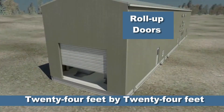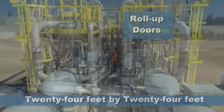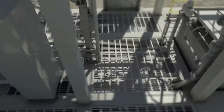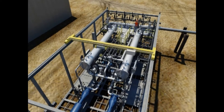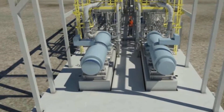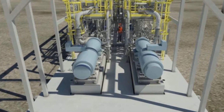Our designs incorporate standard 24 feet by 24 feet roll-up doors enabling maintenance crews access to all major components. Two certified overhead cranes are also standard equipment, which simplifies the removal of process components for servicing. Laydown areas are built into our designs for safe equipment handling.